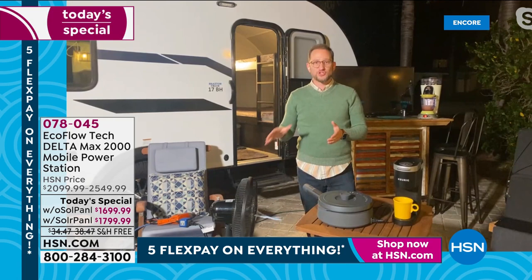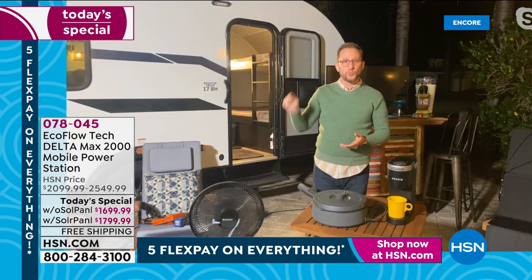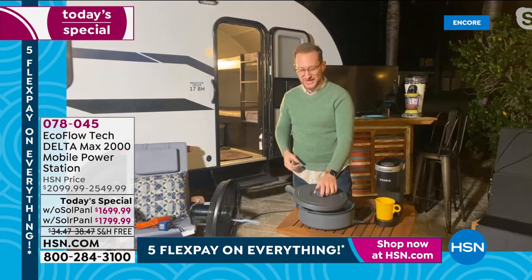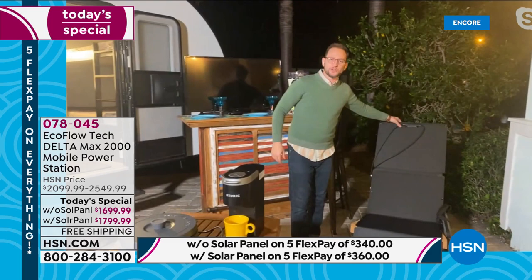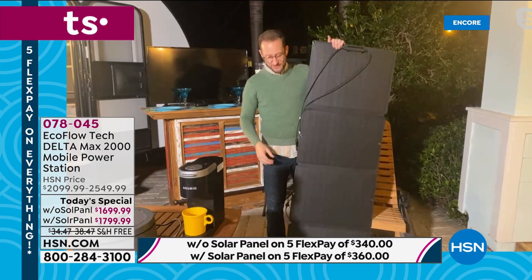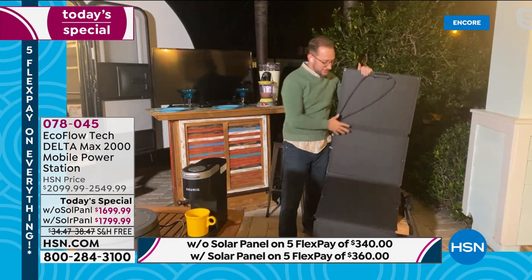Some of you can't live without coffee — you can have coffee right here from your Delta Max. All of this can be simultaneously plugged in. And here's the solar panel — I want to show you this. This is one of the coolest solar panels I've ever seen. It folds up, it's not glass, it's not heavy — nothing cumbersome. It's completely weatherproof; you can actually submerge it 30 meters for 30 minutes. It's still going to work.